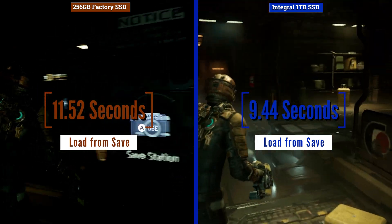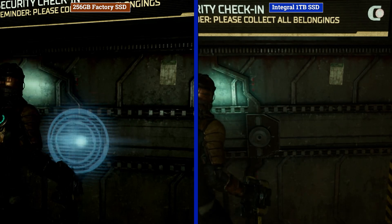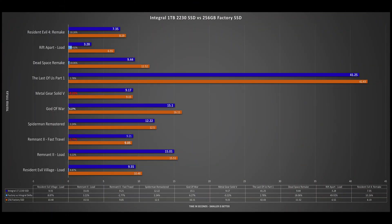Not bad, and far more than expected — but what it does show is that results and gains will differ on a title-by-title basis. Many big loading games may see significant gains, and as the graph shows, these can range from small to medium-sized improvements.